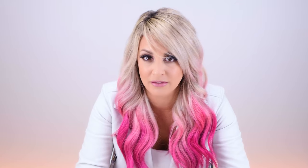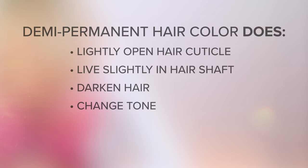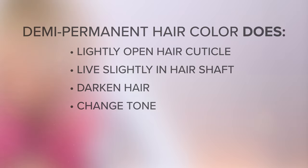Next, we're going to be talking about demi-permanent hair color. Demi-permanent hair color is a low ammonia formula that is generally mixed with a low volume developer. Demi-permanent hair color can be used to enhance natural hair color, deposit and tone on blonde or pre-lightened hair, lightly blend grays into natural hair color, and refresh faded hair color.